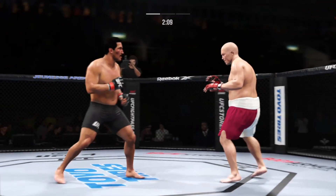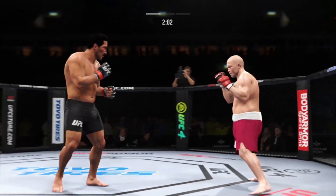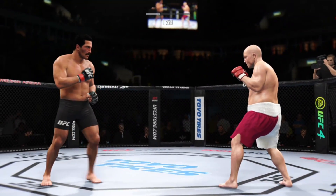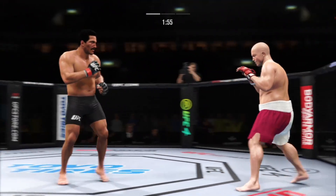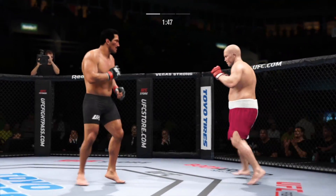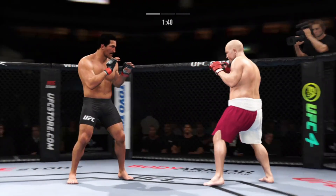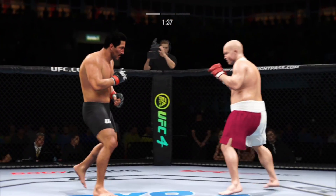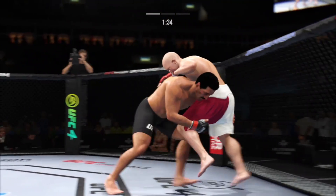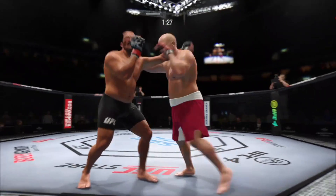Just over two minutes to go. An educated jab there — I could watch this dude jab all day. He's so light on his feet, and when he pops that jab it comes right back to his face. He stuffs the takedown there. How good is his takedown defense?